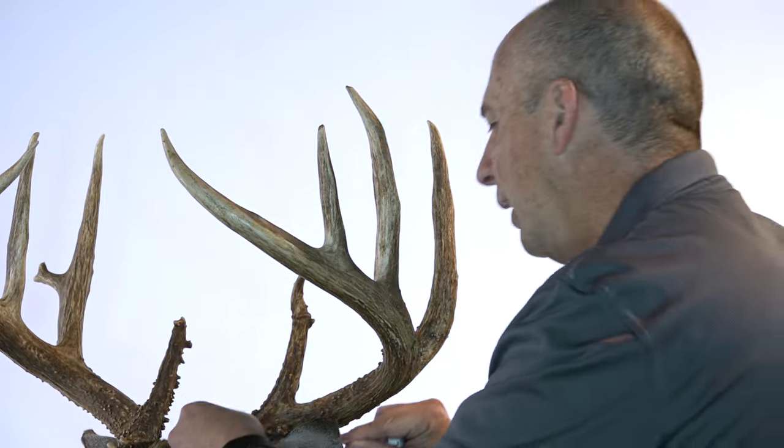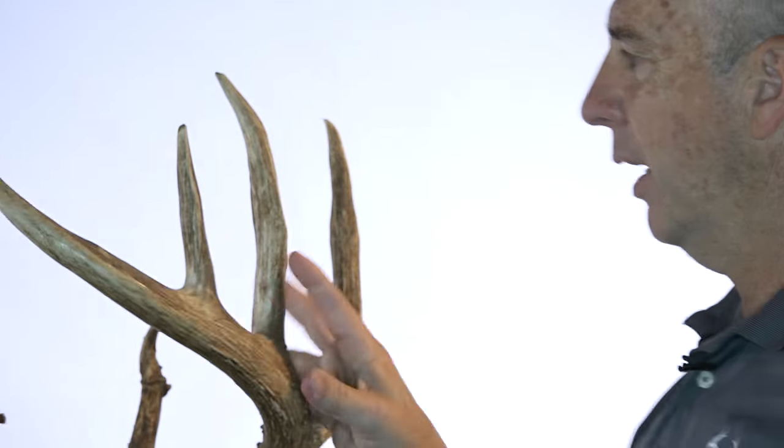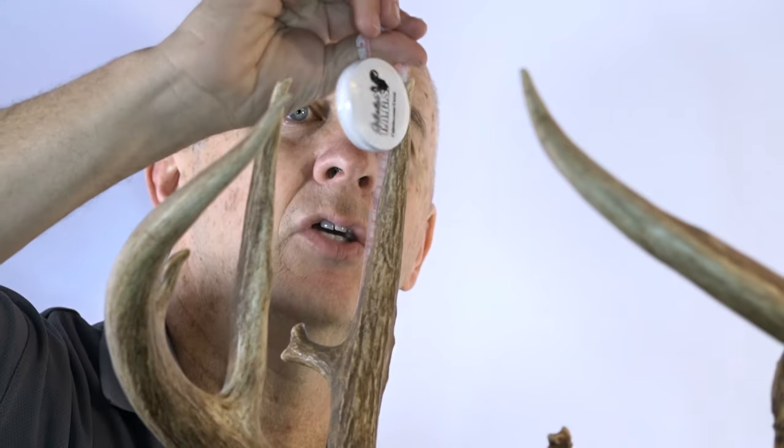People think you can't grow big deer in Georgia. This is proof that you can. This left beam is almost 27 inches. And this G2 is 10 and six-eighths. It has everything.